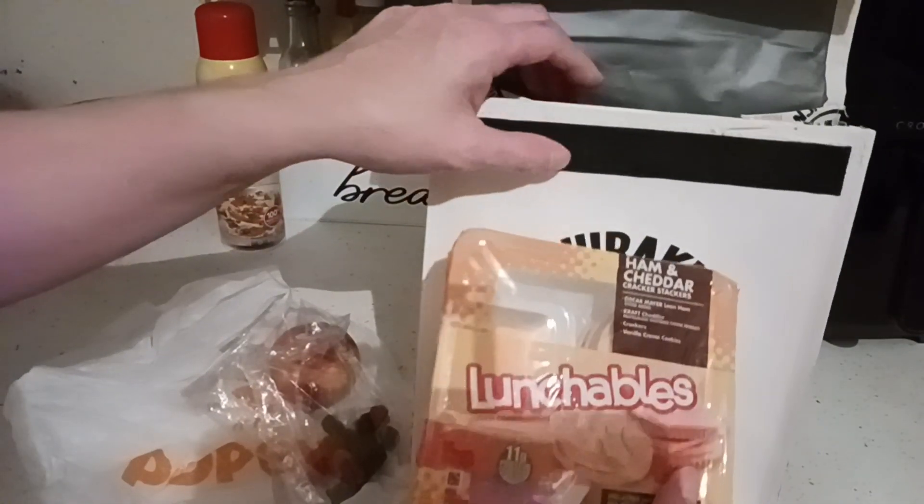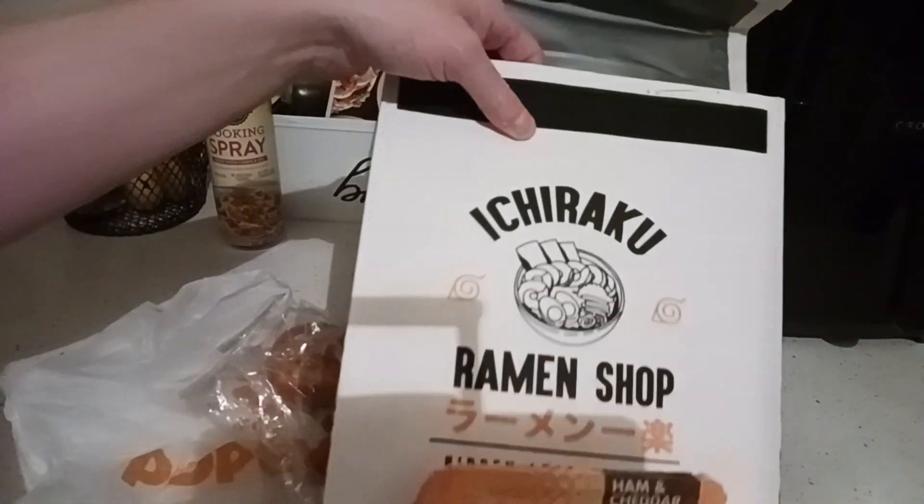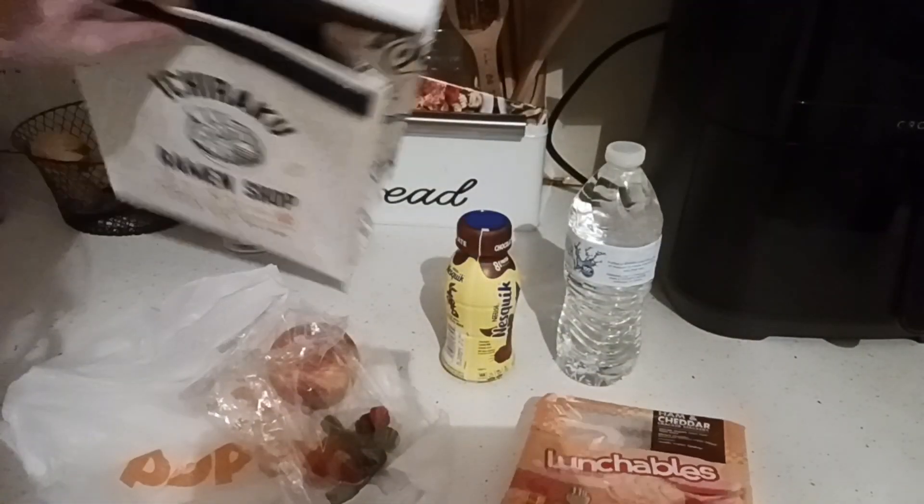I'm doing it very easy today. I've got a lunch bowl. I've got a ramen lunch bag. They've been taking very good care of it.